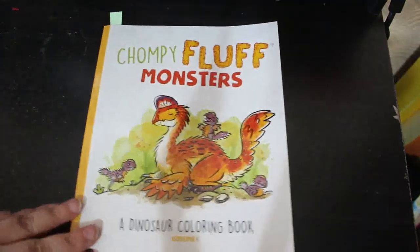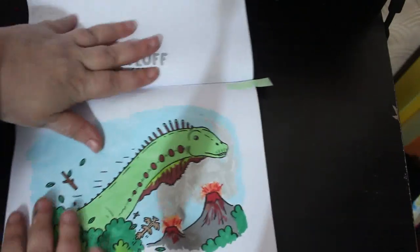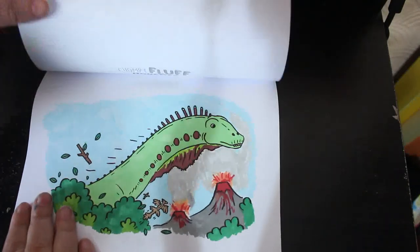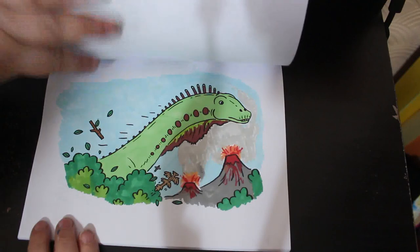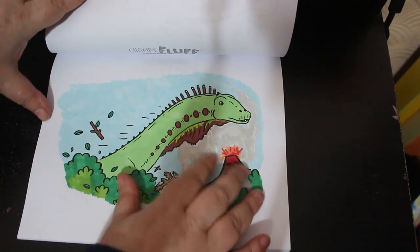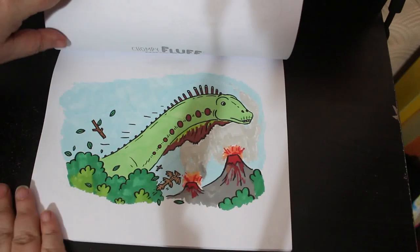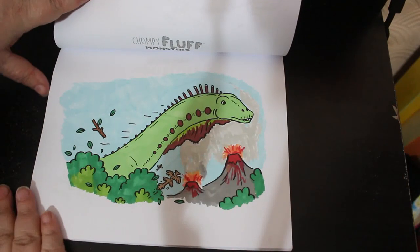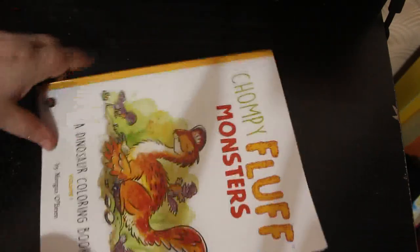I did one in 'Chompy Fluff Monsters' by Morgan O'Brien — this book is just so cute. I did this little dinosaur; so quick, so cute. I bought a copy for me and a copy for Jennifer, and she's already colored a couple now — she loves it. I made these volcanoes erupting, which is a little bit different, and it was literally just done with a few markers over the course of half an hour.